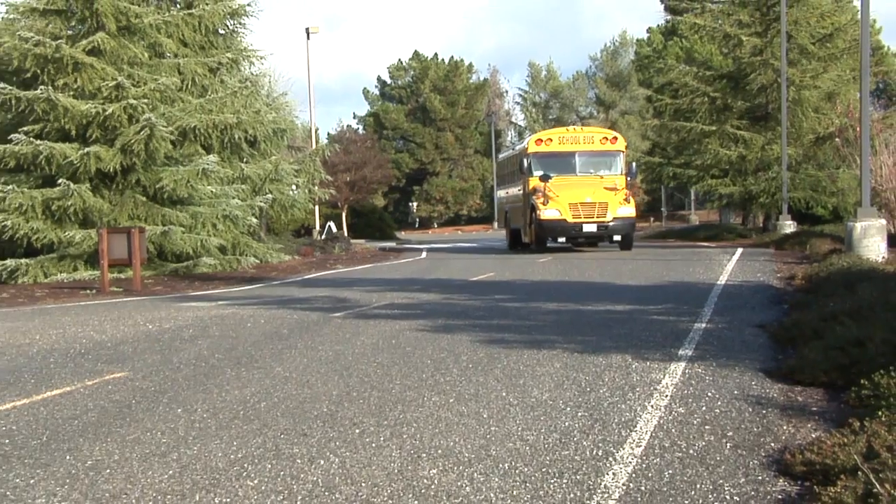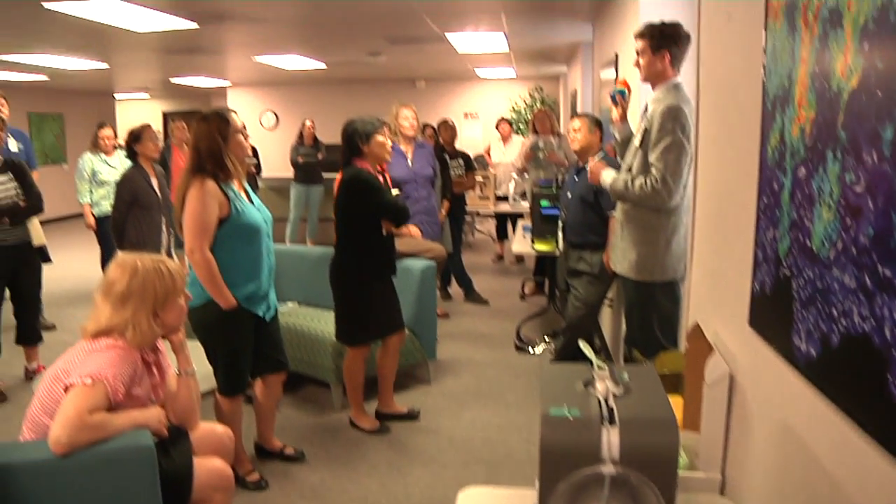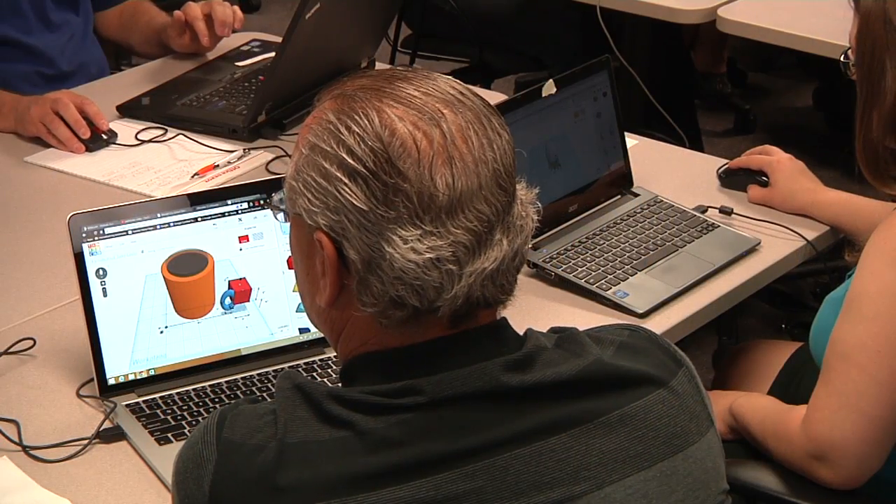One of the ways the laboratory is helping bring cutting-edge scientific research to real-world STEM education is through the Teacher Research Academies. TRA stands for Teacher Research Academy, and it's our professional development workshops that we hold here at the lab during the summer. We provide opportunities for teachers to increase their depth of knowledge and experience so that they can enrich the experience they bring to their students.